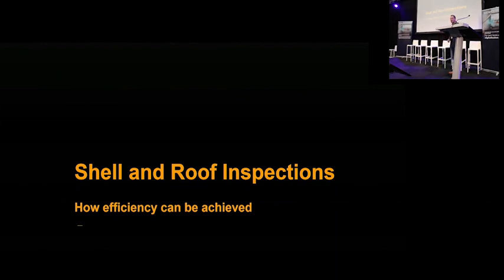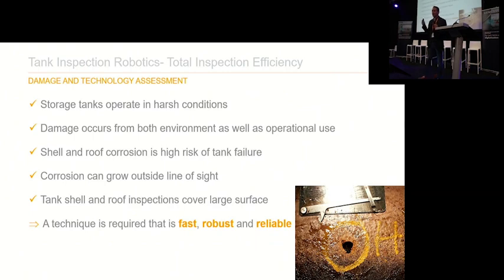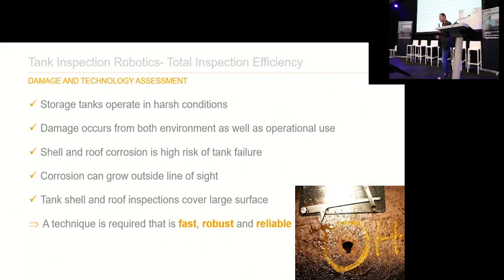Let's focus on the shell and roof inspection. We all know that tanks operate in quite harsh conditions. Damage occurs from the product inside as well as environmental issues — rain, wind — all potential damage sources. If a roof or tank shell fails, the consequence is quite high, so obviously you want to avoid this. Taking all this into consideration, what you need is something which is fast, robust, and reliable. We have those techniques, and we're now combining them with robotics to create very efficient tank inspections.